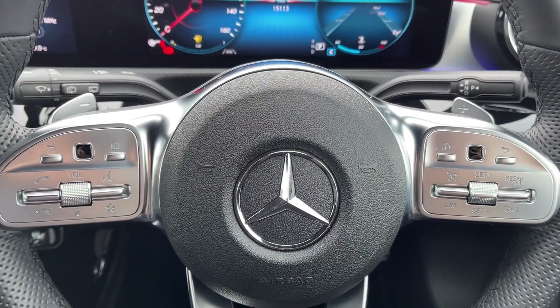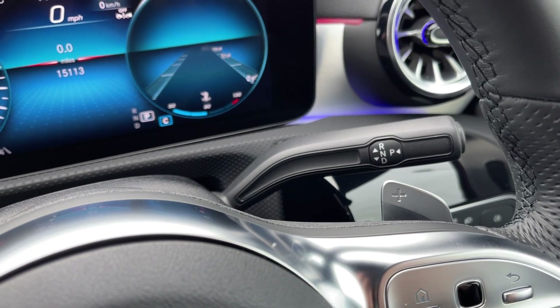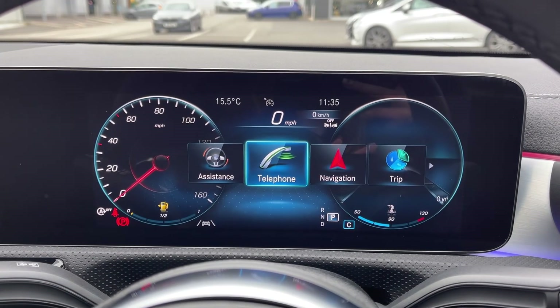Taking a look behind the wheel, you will find the paddle shift gears alongside the automatic gear selector. Taking a look up at the dials, you can see you've got the exact mileage available, along with access to some of your trip information and media features.